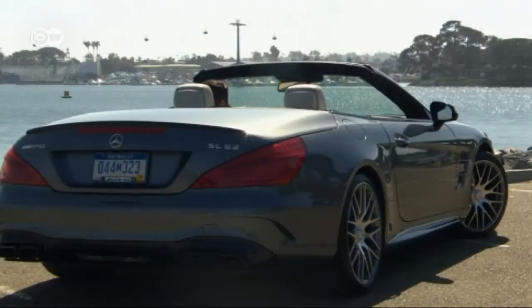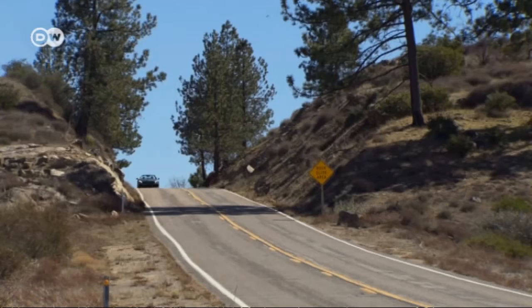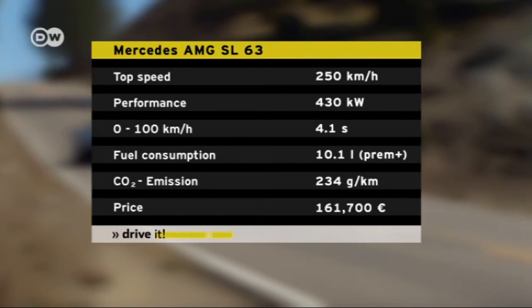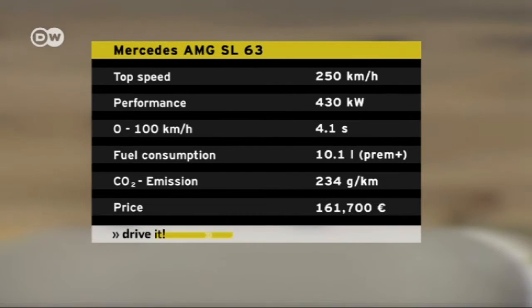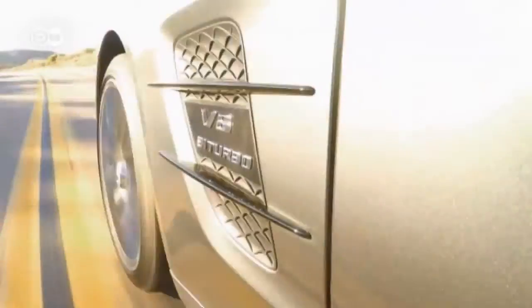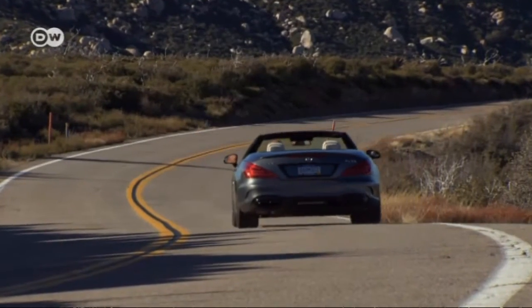You can almost hear the power of the SL's 5.5-liter twin-turbo engine. Our test car made it from a standing start to 100 kilometers per hour in just 4.1 seconds. The SL's automatic speed limiter kicks in at 250 kilometers per hour, but you can boost that to 300 with the AMG driver's package. The SL comes equipped with sport and comfort mode options. The car feels really stable, both on the open road and in curves. Will says it was a pleasure to drive, particularly out in the countryside.